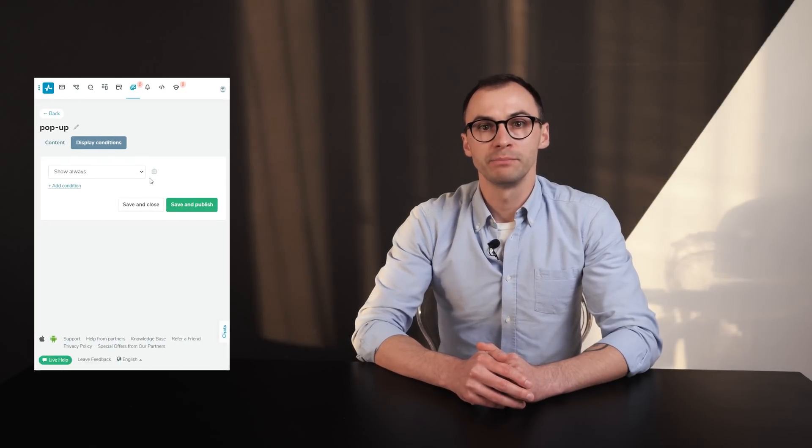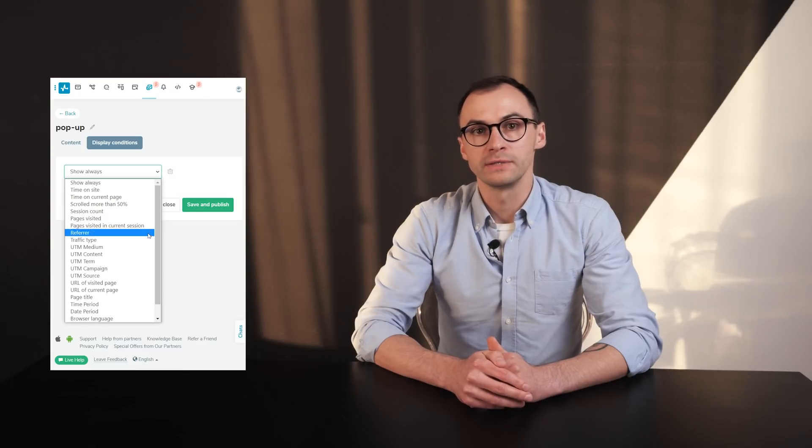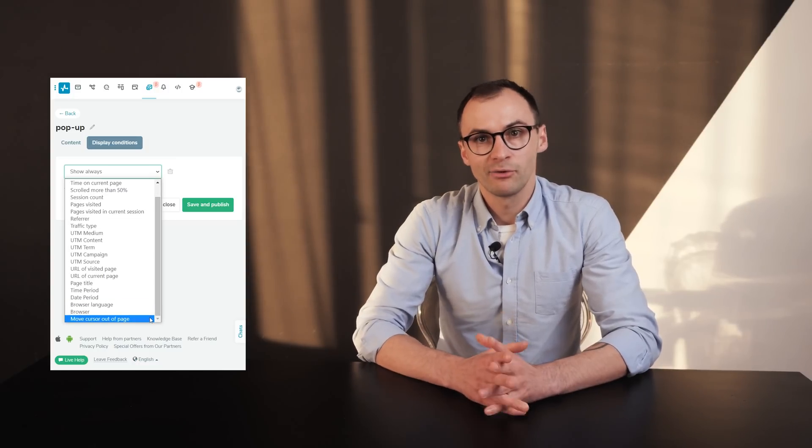Moreover, SendPulse allows you to use smart pop-ups — pop-ups that appear at over 20 different conditions. Apart from time on the site, multiple user actions and conditions can trigger a pop-up. But don't take my word for it — go and check it out for yourself.